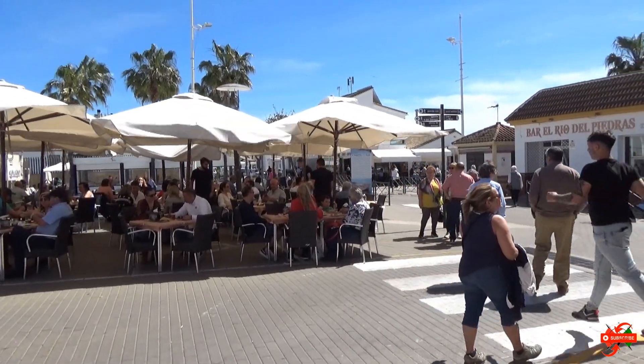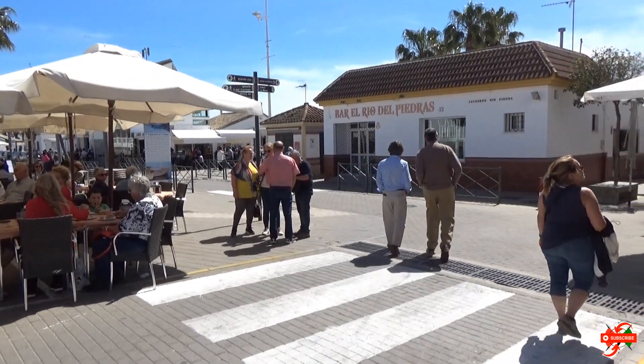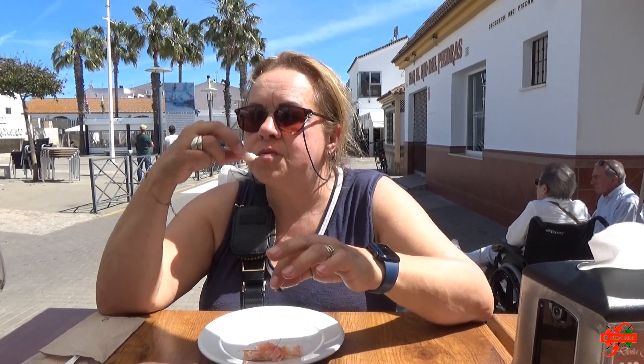And of course seeing food means eating. Let's try some local food. They are very good, yeah.